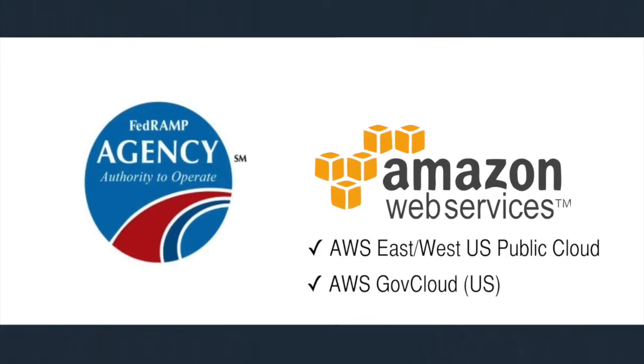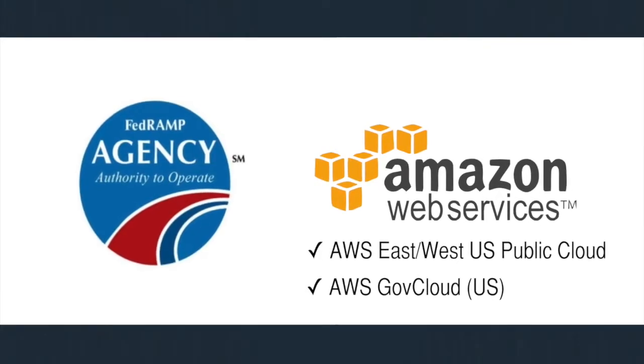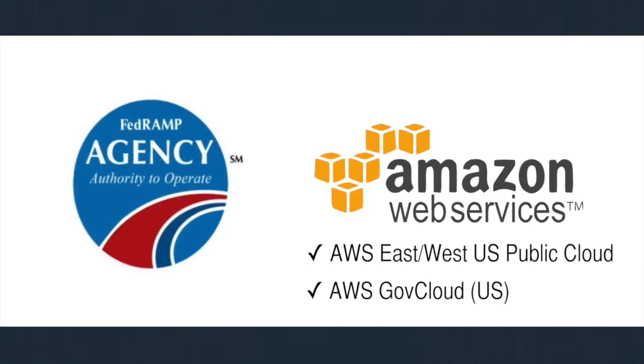InfoReliance is in the unique position to offer our customers powerful cybersecurity tools from McAfee, coupled with the unmatched cloud capabilities of AWS. This includes the ability for government customers to leverage the GSA FedRAMP authorized East-West and GovCloud U.S. AWS environments.